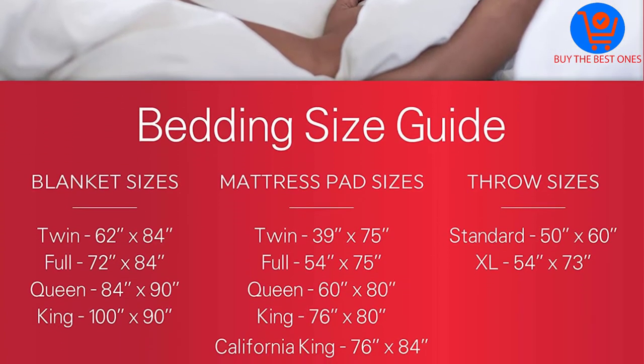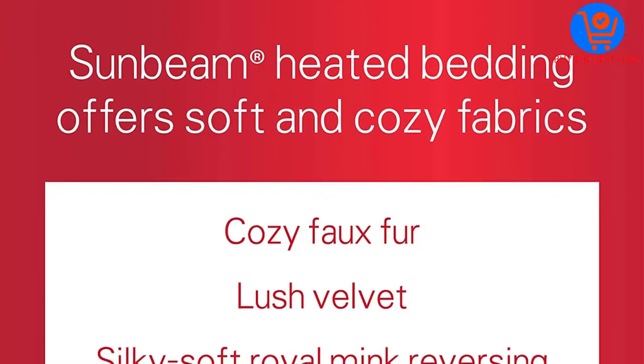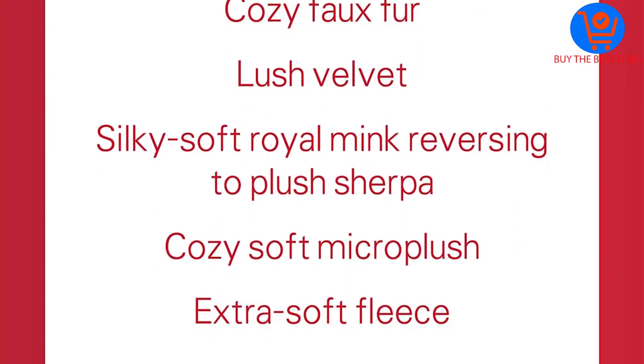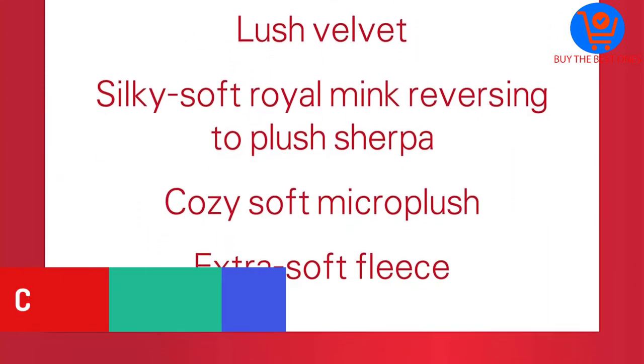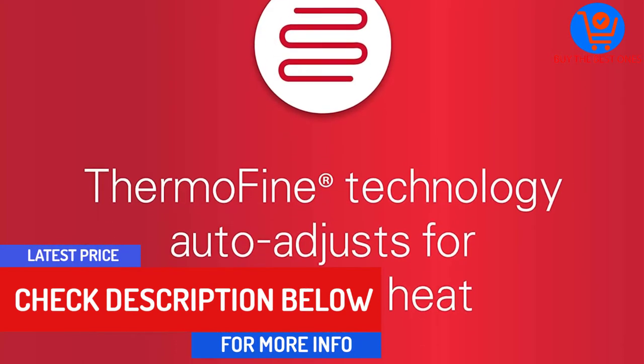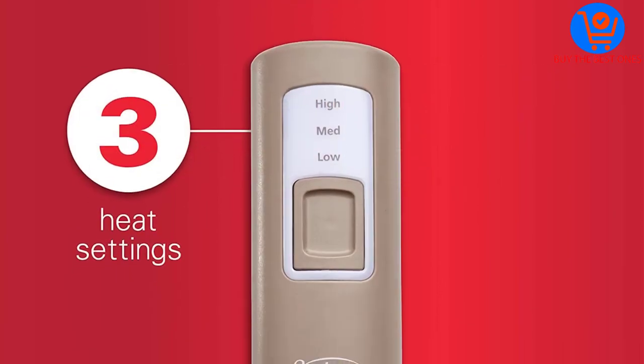The 100% polyester used to make this electric throw blanket is machine washable and dryer safe. It comes in a perfect size of 50 by 50 inches and therefore fits in most washing machines. Because it offers an optimal cover of the torso and legs, you can sleep in it comfortably at night.